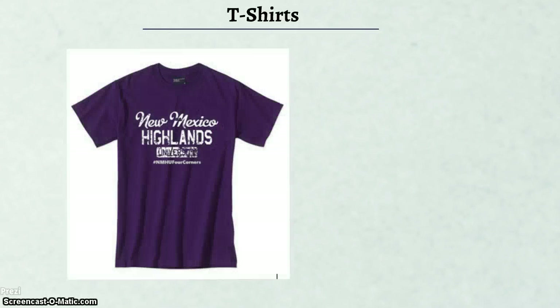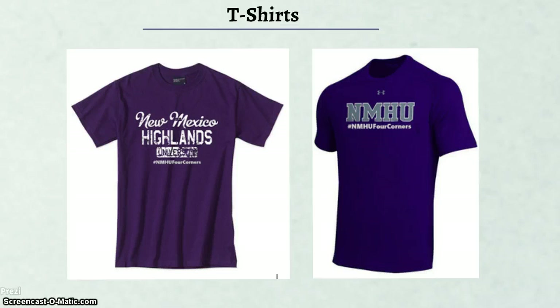Two additional t-shirt designs are also created for identity creation and raising awareness of NMHU Four Corners. These two designs feature hashtag #NMHUFourCorners on the front — not only to tie into social media campaigns but also to draw attention to the large geographical area that NMHU Four Corners serves: New Mexico, Arizona, Utah, and Colorado.